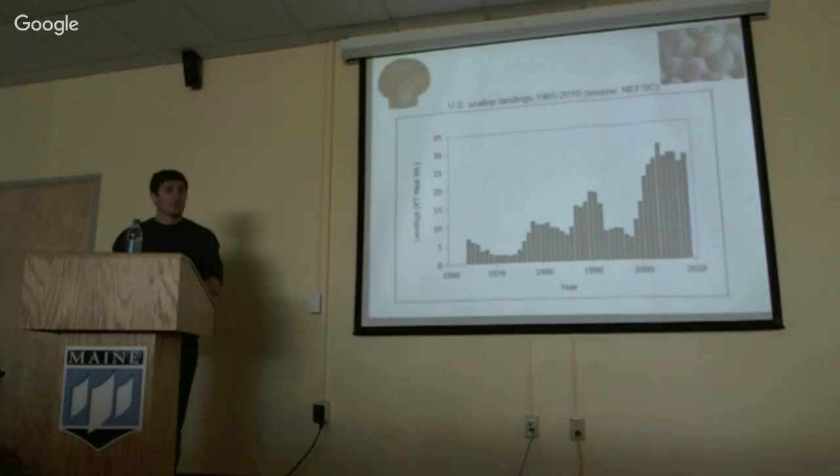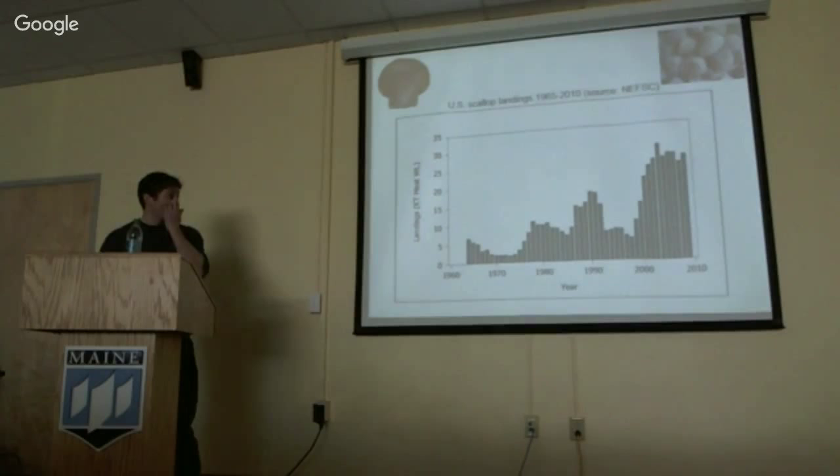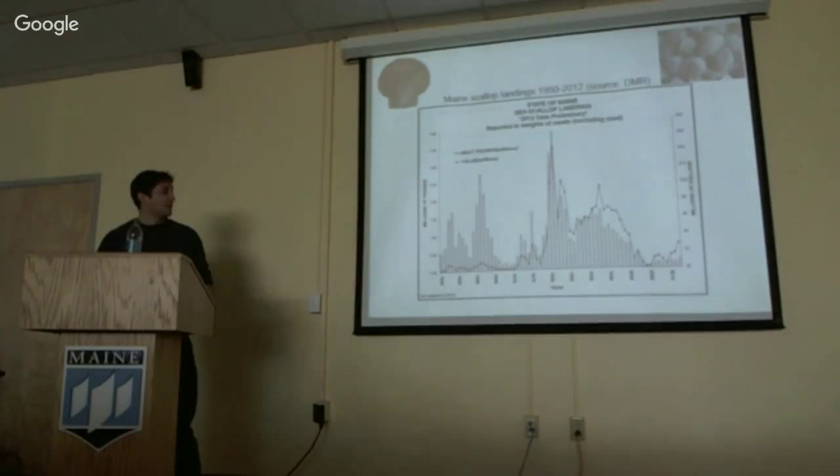I just want to give a brief background of the scallop fishery. These are federal landings, and you can see that it's characterized by a boom-bust cycle, and currently it's the most valuable fishery in the United States. These are the main scallop landings, which again go through the boom-bust cycles, but it's not doing quite as well at the moment.